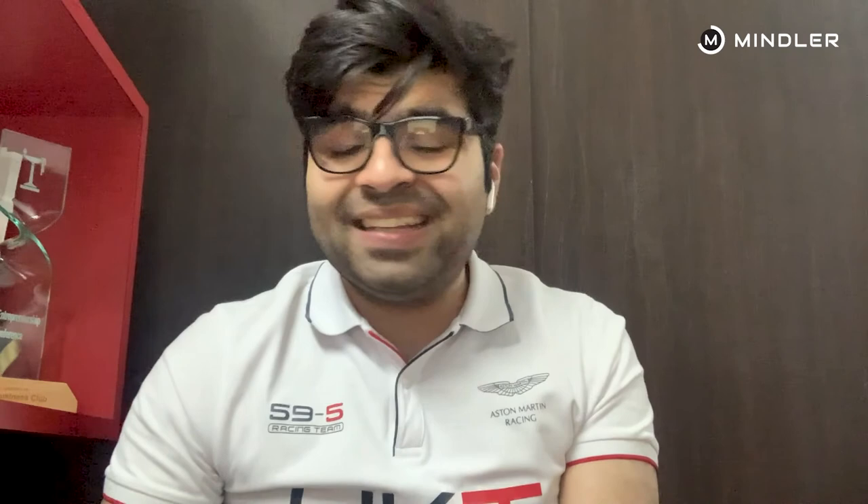If you need further information, please reach out to us at hello@mindler.com. Believe me, these courses add so much value to your profile — whether you're looking at a university, a job, or anything else, they add to your skillset. Please reach out to us for any further queries. Thank you so much.